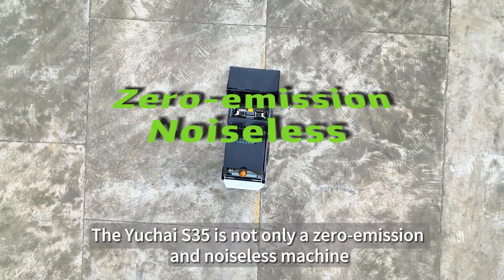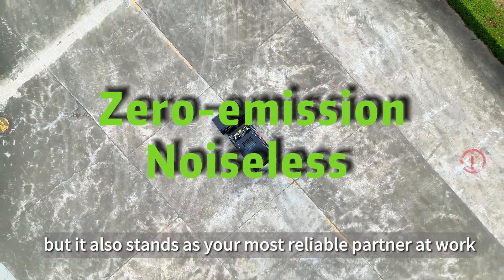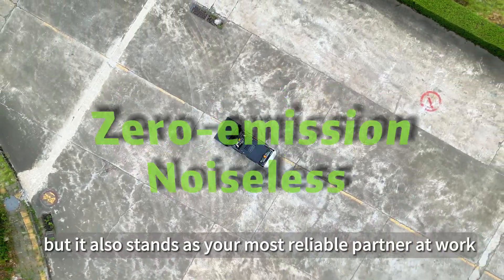The Yuchai S35 is not only a zero emission and noiseless machine, but it also stands as your most reliable partner at work.